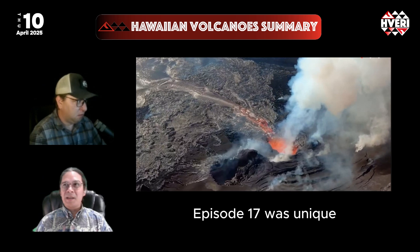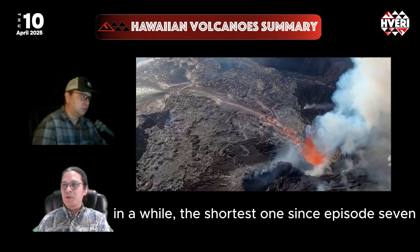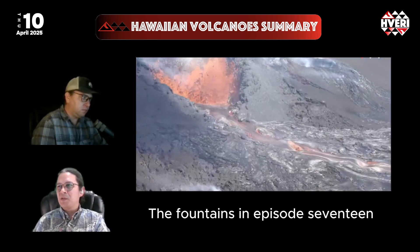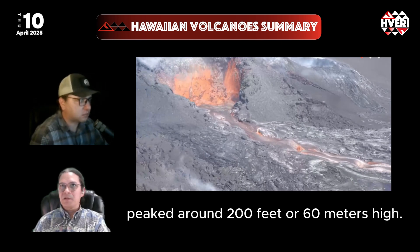Episode 17 was unique in that it produced the shortest lava fountains in a while — the shortest since episode 7 back in late January. The fountains in episode 17 peaked around 200 feet or 60 meters high.